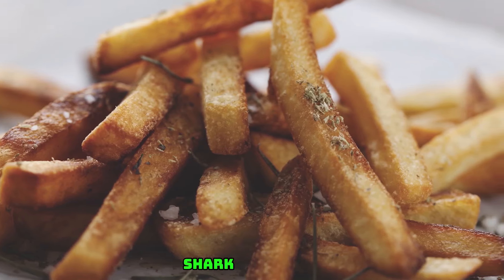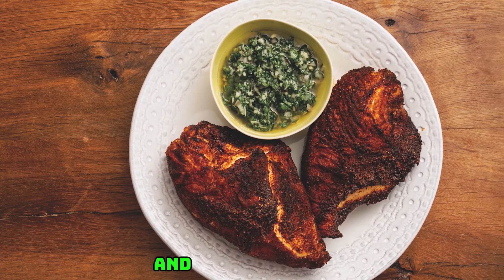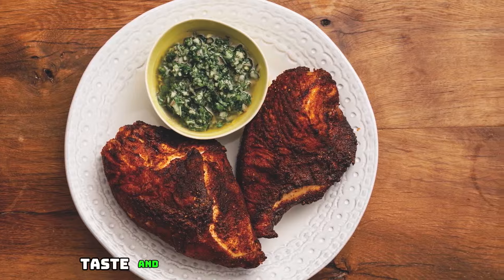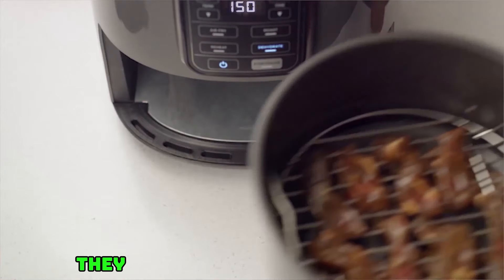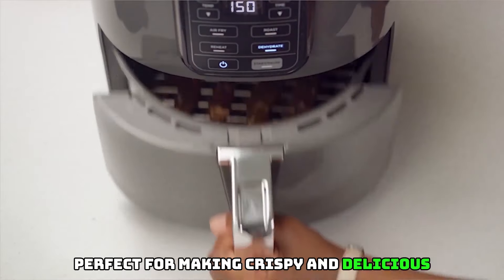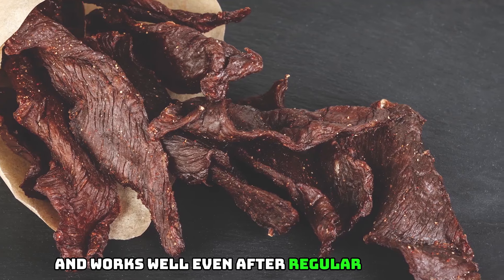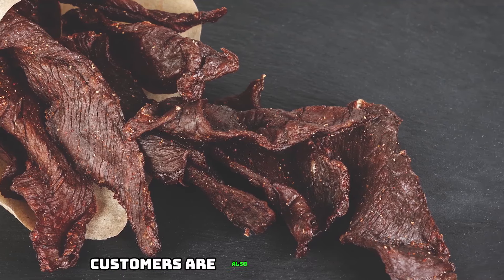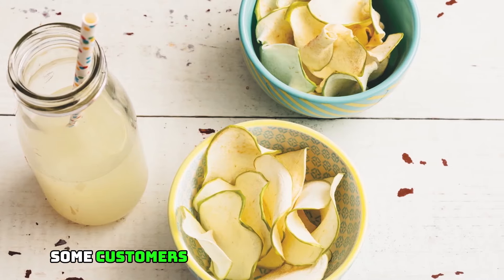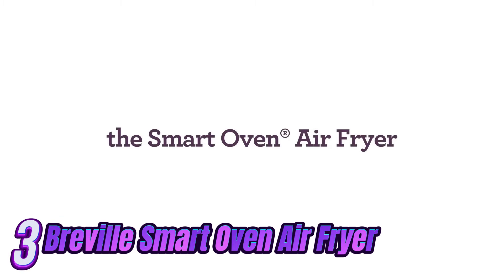What's included: Ninja air fryer, 4-quart non-stick basket, crisper plate, and a 20-recipe booklet. Customers say they like the ease of use, taste, and performance — noting it's intuitive, perfect for making crispy foods with little to no oil, and works well even after regular heavy use. Customers are also happy with value, cleanability, and quality. However, some customers have mixed opinions on smell and size.